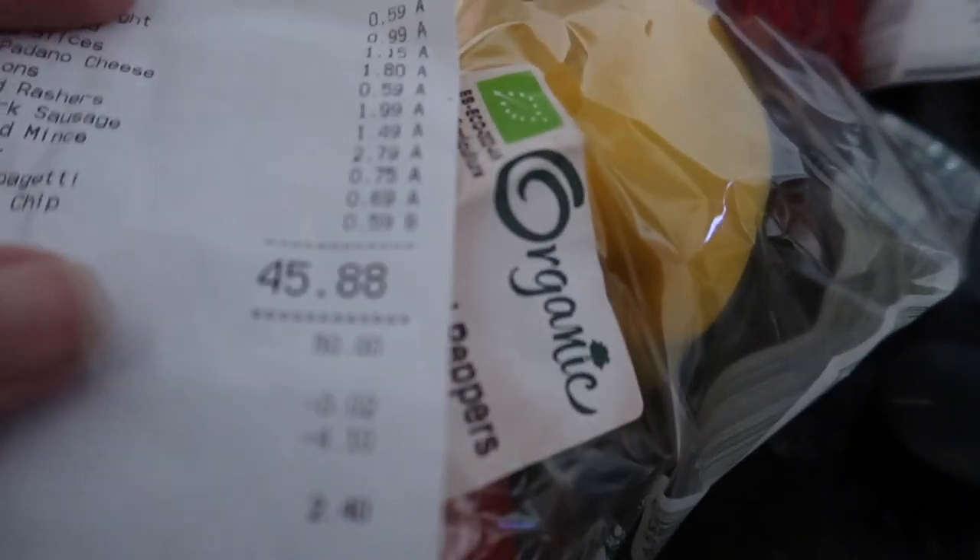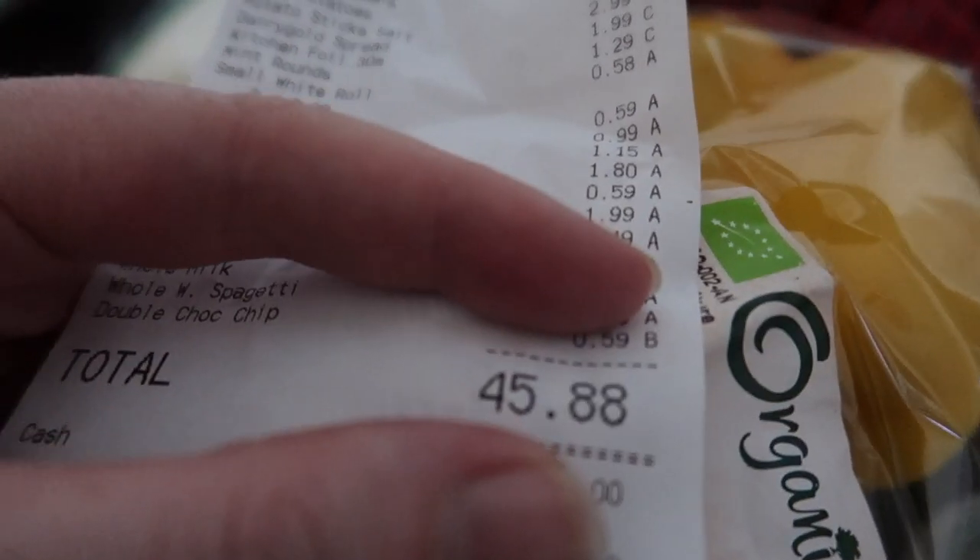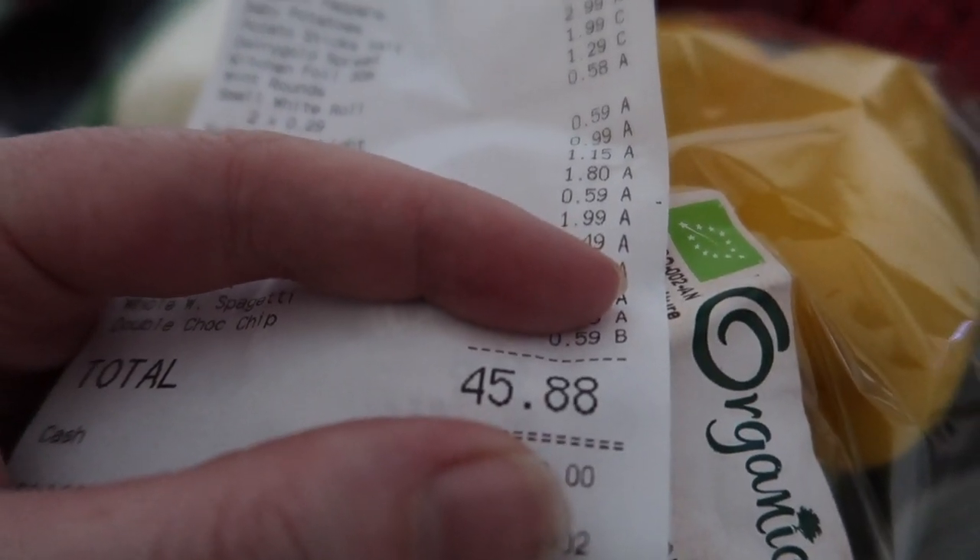We also picked up a chocolate chip cookie which Ava ate on the way around. And that was 45 euros 88 cents is what we paid in Lidl today.